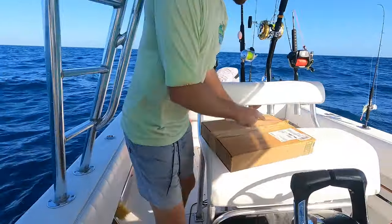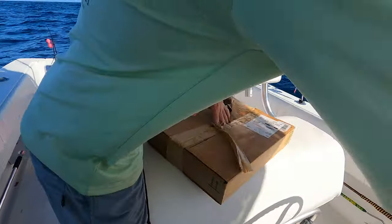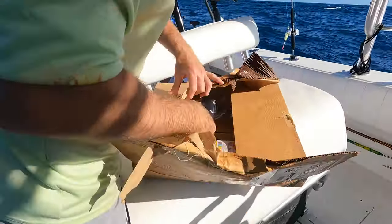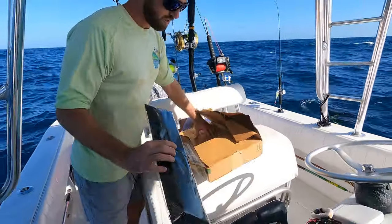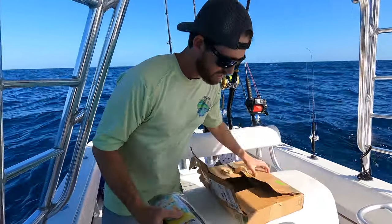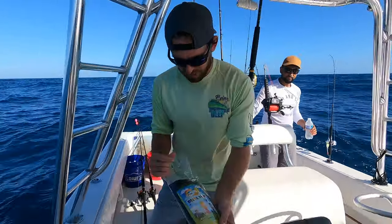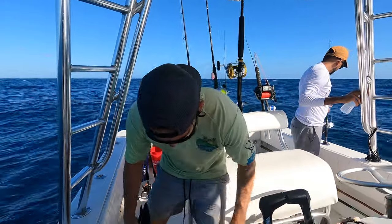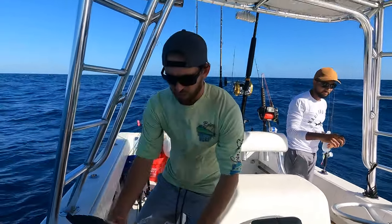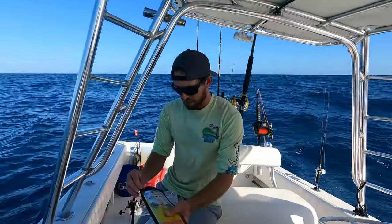Let's see what we got in here. The box got a little bit wet. I thought I got three — they tricked me. The picture had three but I only got one... okay, I got two. I'll go with two.